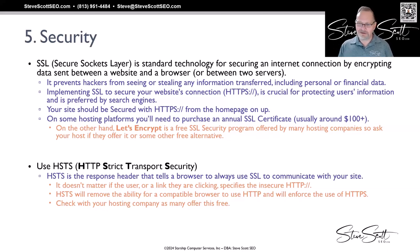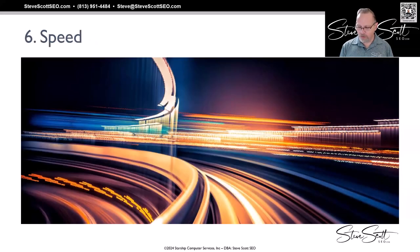A lot of times this is a setting in your hosting account, so you just want to check with your host to see if they can force HSTS. It can also be done through a piece of code in your .htaccess file.